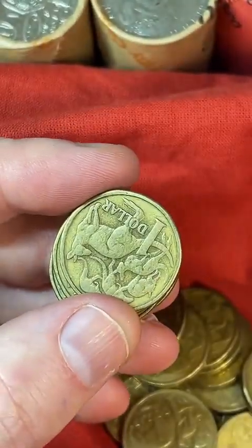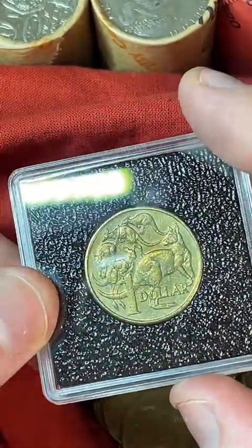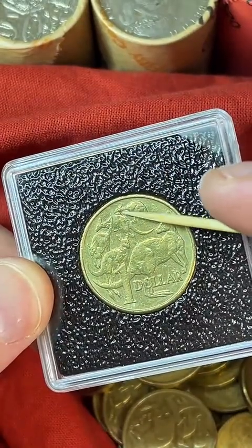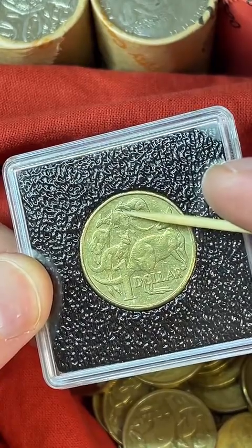I've got this 1994 $1 coin here that I'm going to be giving away to one of my live subscribers. This one's called a spew roo error — you can see on the back of the second kangaroo, the blob of metal right there. That's called a spew roo error, probably about $15 to coin collectors.